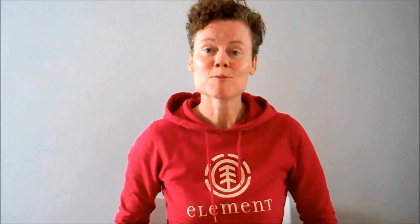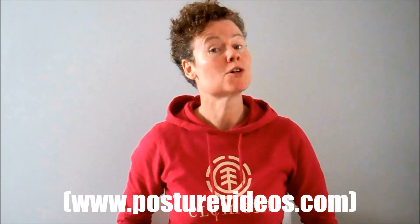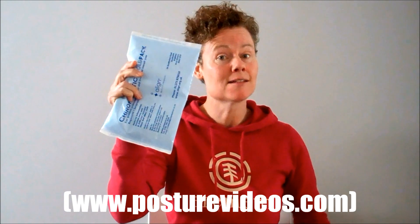Hi, I'm Paula Moore, the chiropractor, here to answer the most asked question I get in practice: should I use ice or heat?